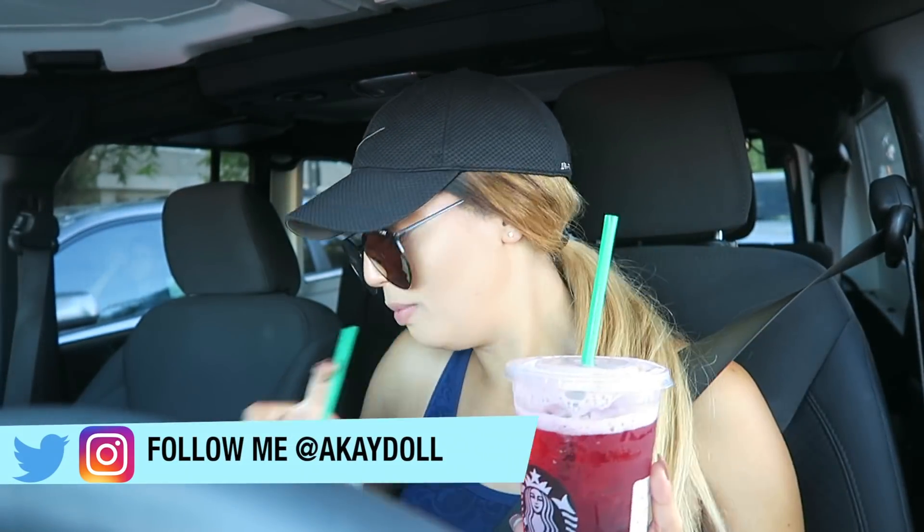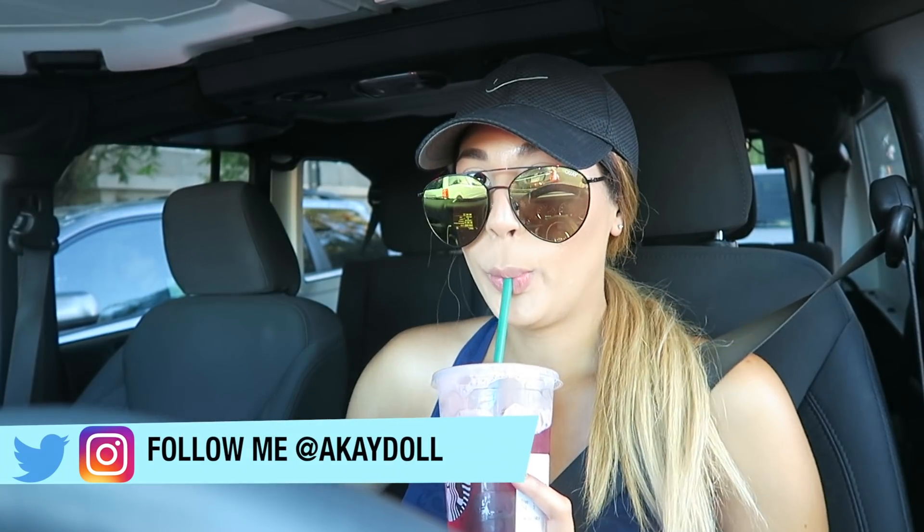After my workout, I was super sweaty and thirsty, so your girl had to hydrate with some Starbucks. I got a venti ice water and a venti passion tea unsweetened.